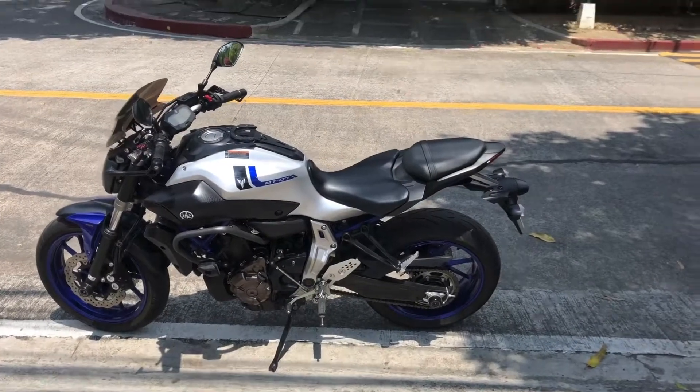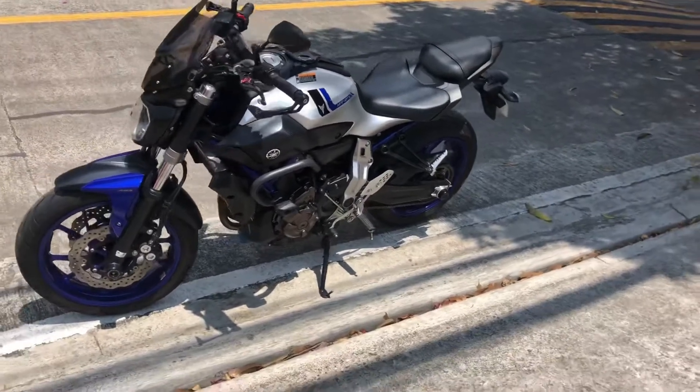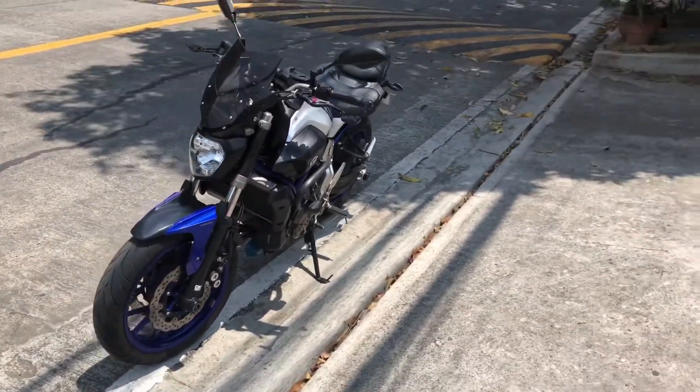Good morning guys. This is my 2016 Yamaha MT-07. New to me — I just got it last week. Here's a quick walk around on this bike.